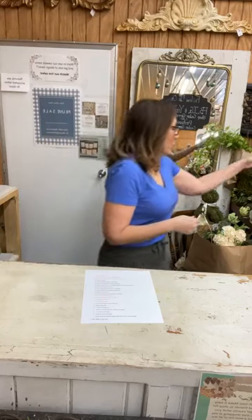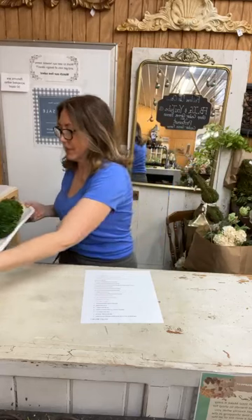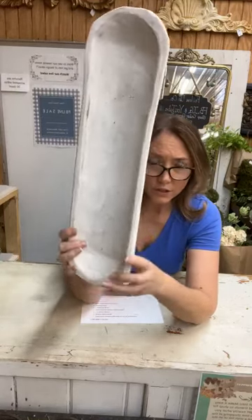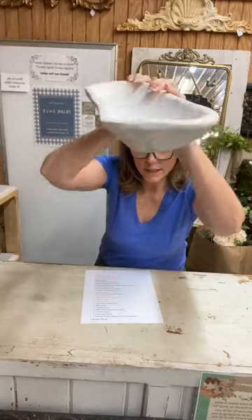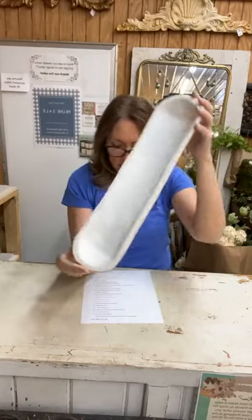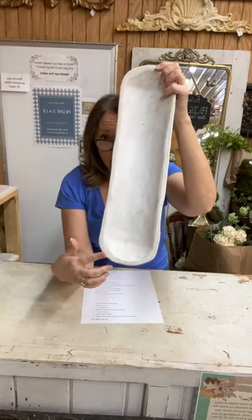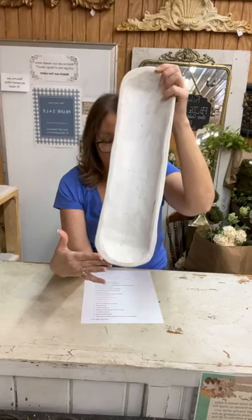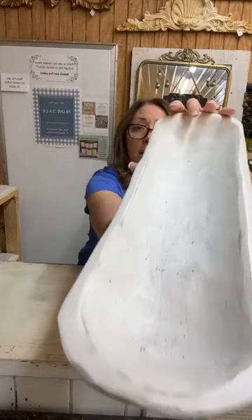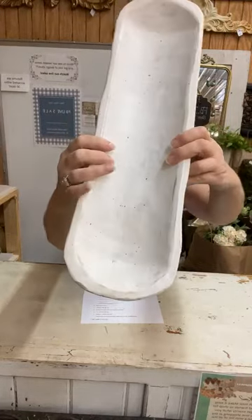Up first is one of the brand new items. I've been looking for some of these for a while and finally found some. This is a whitewashed, long, skinny dough bowl. It is solid, lightweight wood, 19 inches long and five and a quarter inches wide. Item number one — we have five of these available. It is $29. I'll get it in close so you can see — it's got a little bit of distressing on it, and each one's going to be a little bit different.